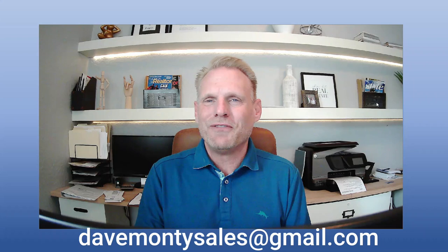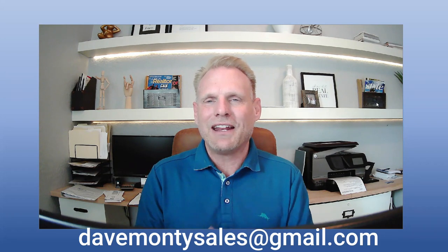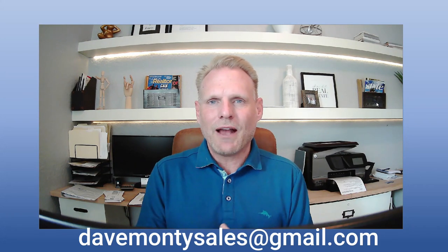A couple of housekeeping items before we get started. As always, the topics that I cover in my videos are in my free 42-page guide, Buying and Selling a Home in the Villages. If you'd like your free copy, just email me at DaveMonteSales at gmail.com and I'll get it out to you.